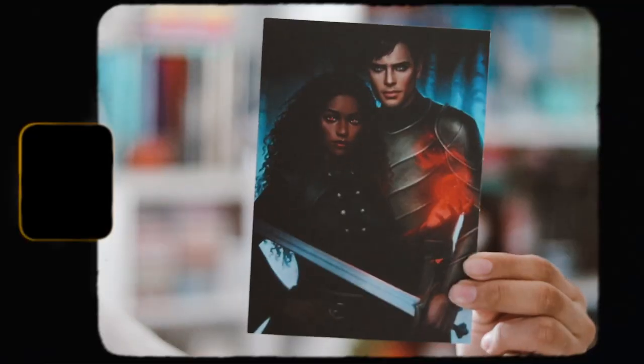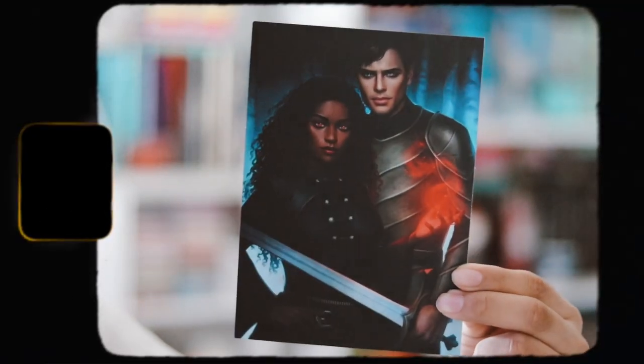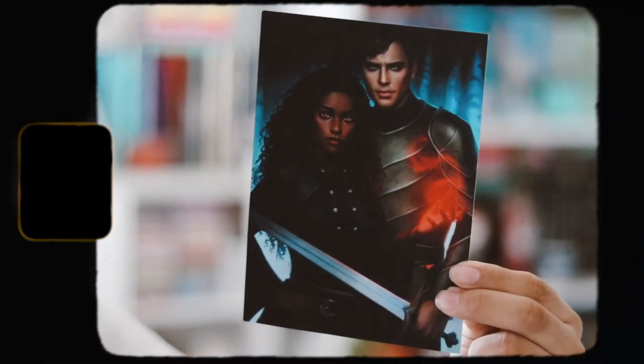Inside we also have a print, which is really just a sneak peek into the November YA box. It seems like it will include a Zodiac Academy fire item, but I don't see exactly what it's going to be.